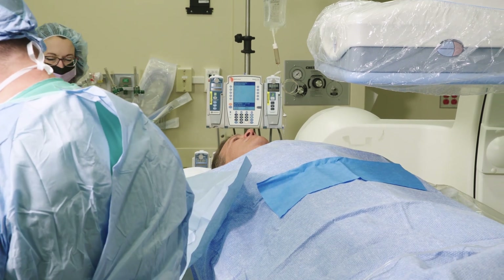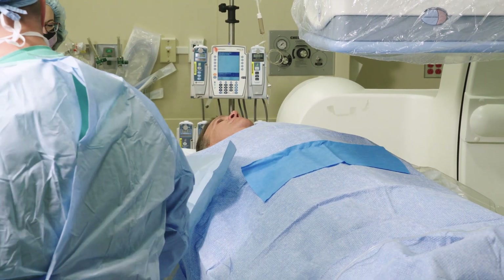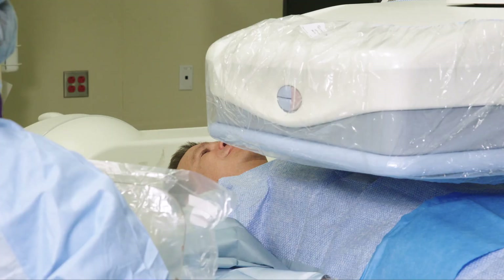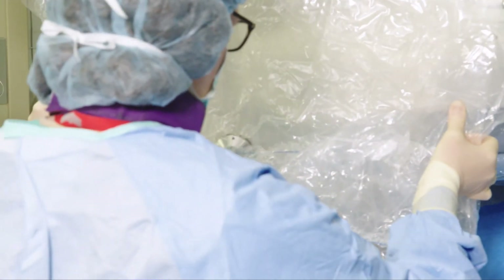The cath procedure will take about an hour and you will be awake the entire time. You will be given medicine through an IV to help you relax so you won't feel any discomfort. If you require stents, the procedure may take longer. A stent is a small metal wire tube, similar to the spring in a ballpoint pen, and functions like scaffolding to keep the artery open.